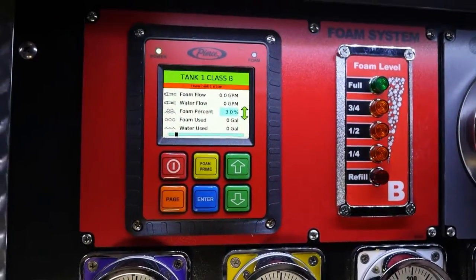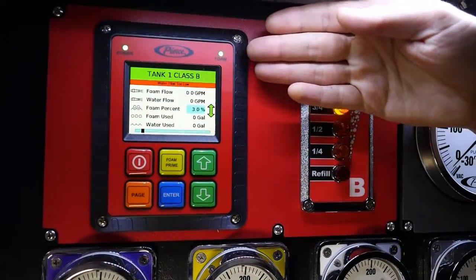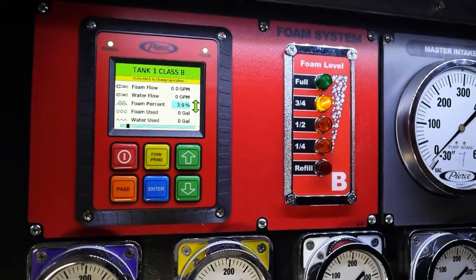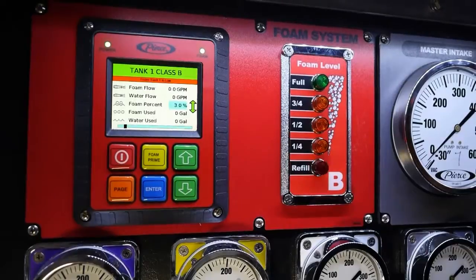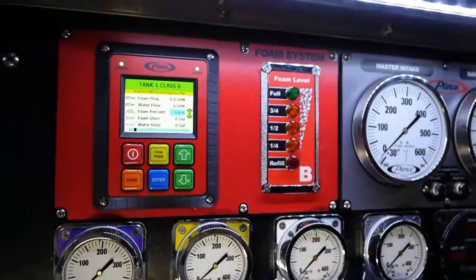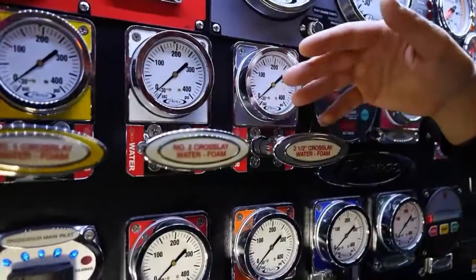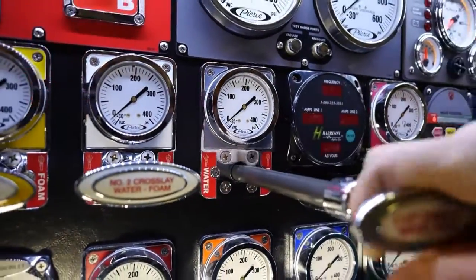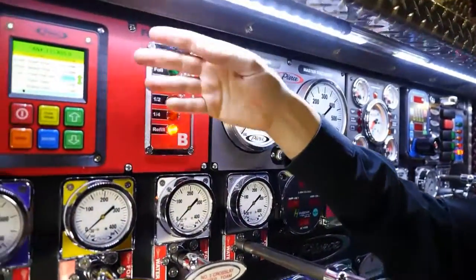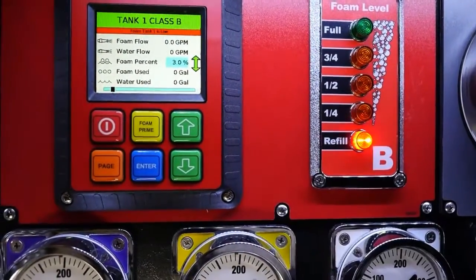To activate the system, it's as simple as turning on the power button and you'll notice that the display in the upper right hand corner illuminates. We automatically default then to the predefined foam percentages that the individual customer would like to use. We have to identify a foam capable discharge on the truck, which is located by the red and white tags on the vehicle. Opening one of these discharges will automatically activate the foam system, and as it begins to work, the foam light will flash as well as the bar on the display will move back and forth.